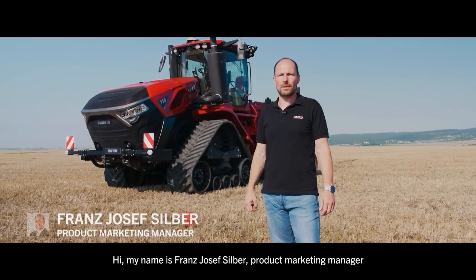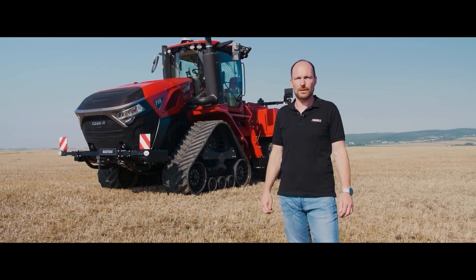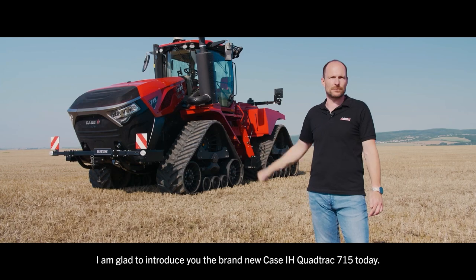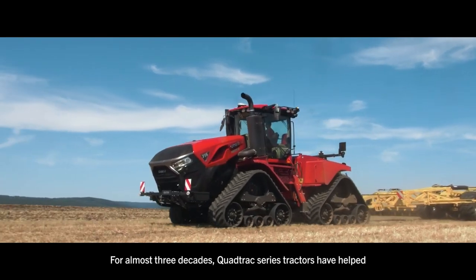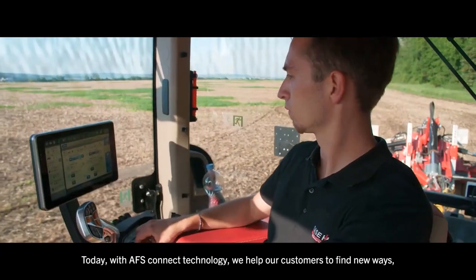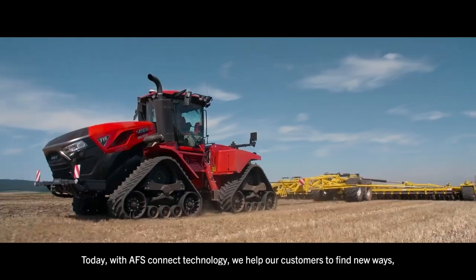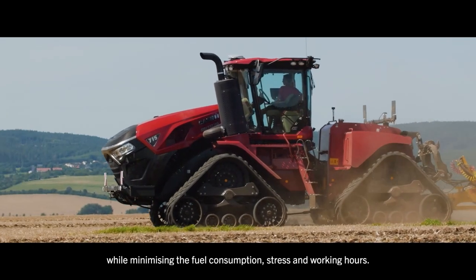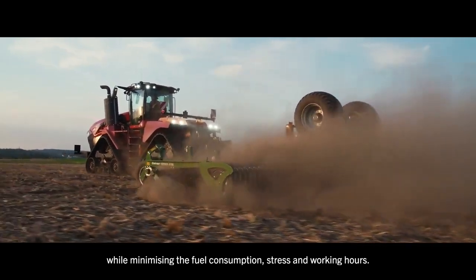Hi, my name is Franz Josef Silber, product marketing manager for high horsepower and four-wheel drive tractors EMEA. I'm glad to introduce you to the brand new Case IH QUADTRAG 715 today. For almost three decades, QUADTRAG series tractors have helped producers to get more from the job in demanding conditions. Today with AFS Connect Technology, we help our customers find new ways maximizing their yield potential and return on investment, while minimizing fuel consumption, stress and working hours.